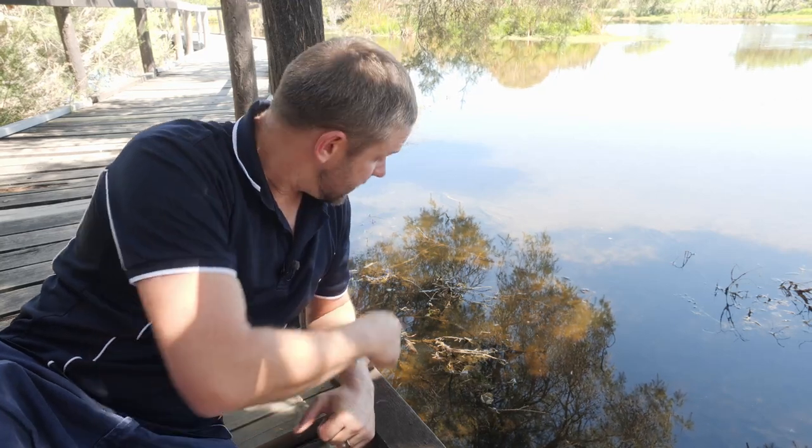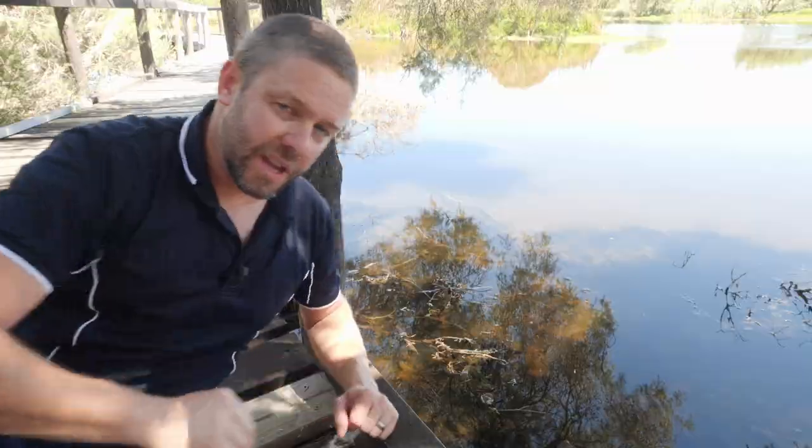All right, well here we are. I've seen a couple of ducks, heard a tiger snake — didn't see him — and here's our Utricularia australis. Hopefully you can see it. It's just below the water over here, I'll point it out.